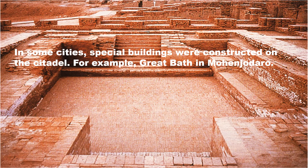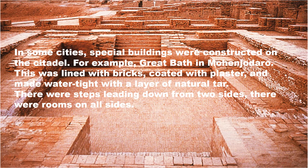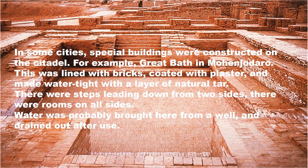In some cities, special buildings were constructed on the citadels. The Great Bath, which was in Mohenjo-daro, is the best example of it. This was lined with bricks, coated with plaster, and made watertight with a layer of natural tar. There were steps leading down from two sides, rooms on all sides, and water was properly brought from wells and drained out after use. Perhaps people took a dip in this tank on special occasions.